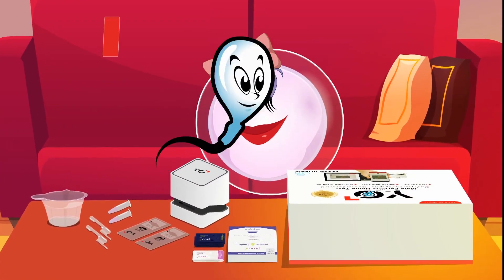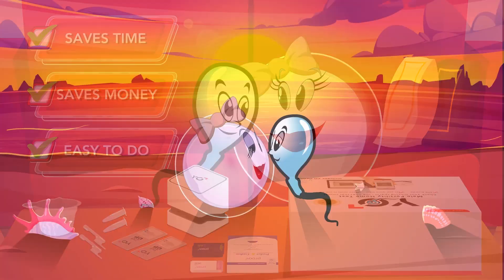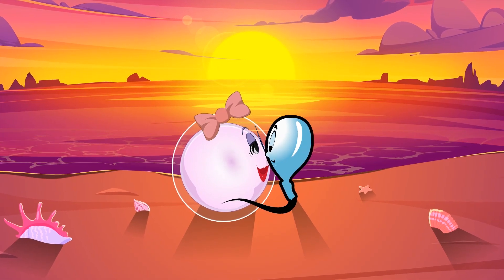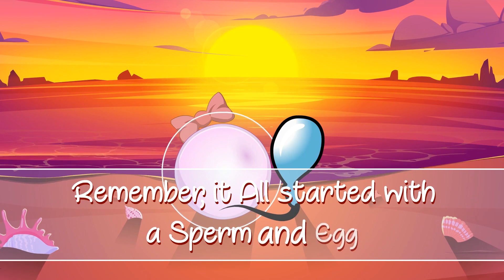The Yo sperm and egg fertility kit saves time, money, and hassle for people starting their reproductive journey. Learn privately, shorten your time to conception, and remember, it all started with a sperm and egg.